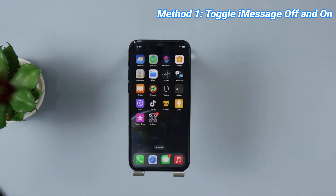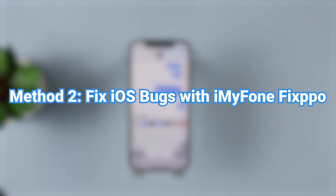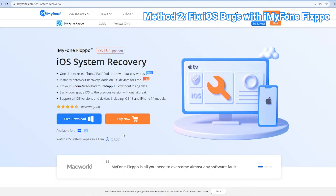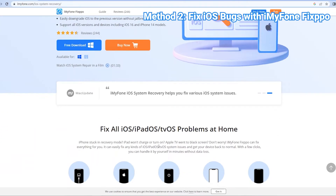After that, go back to the Messages app and see if you can send the iMessage as normal. Method 2: Fix iOS bugs with iMyPhone Fixpo. If you failed to get iMessage back to work with the first solution, try iMyPhone Fixpo.